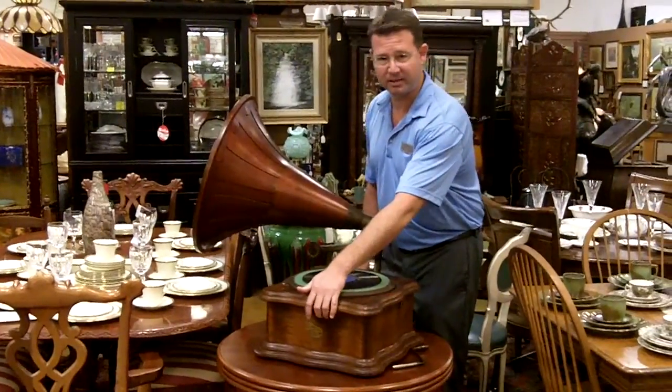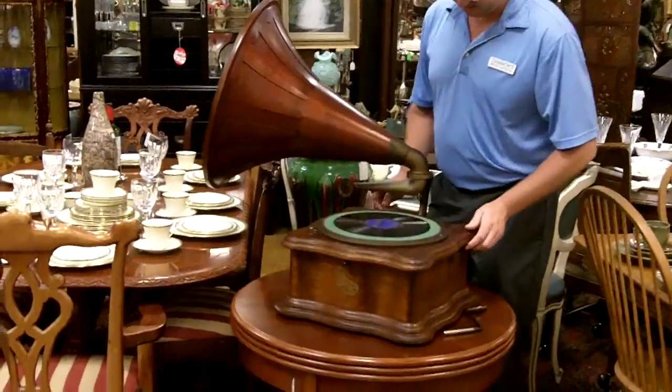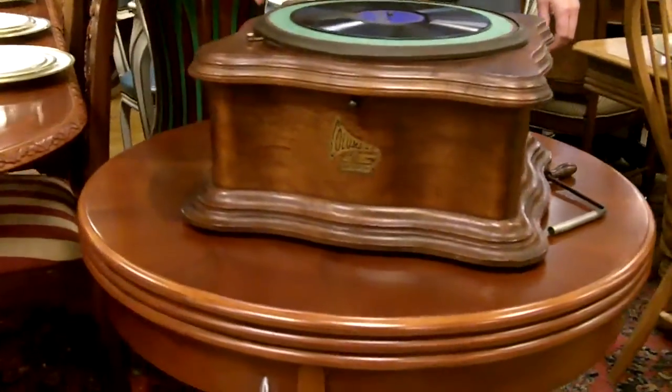The decal on the front is in wonderful condition. Just everything about this machine is really, really special.